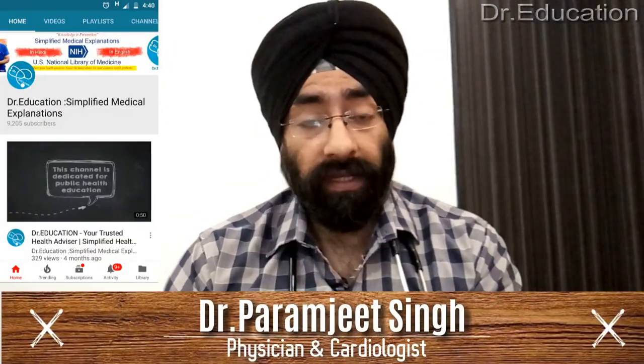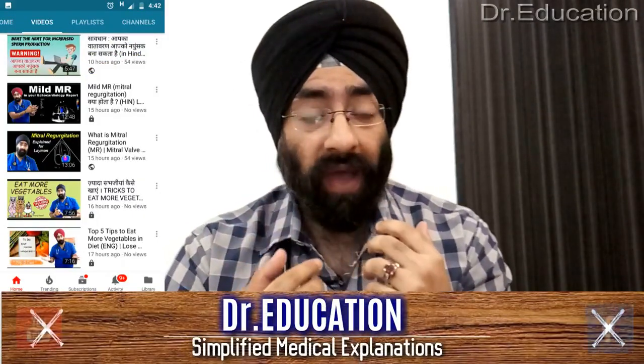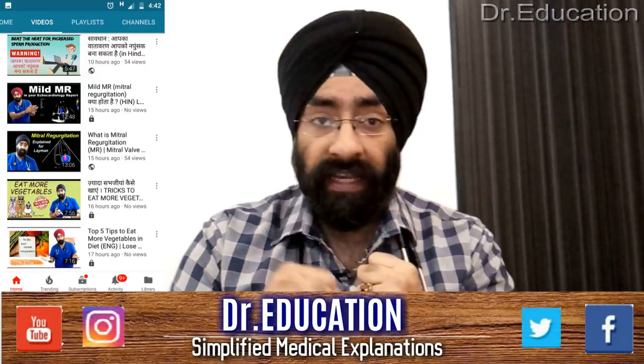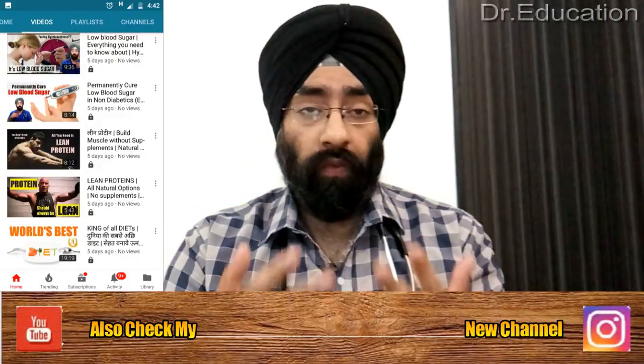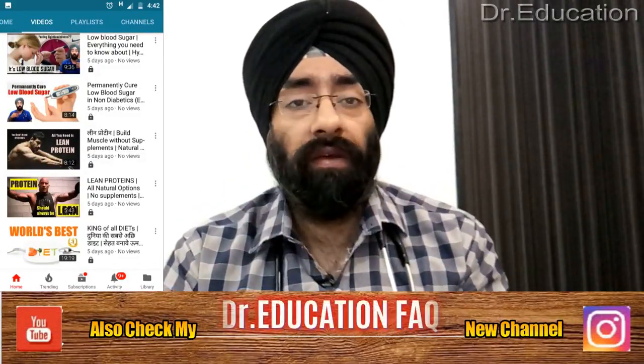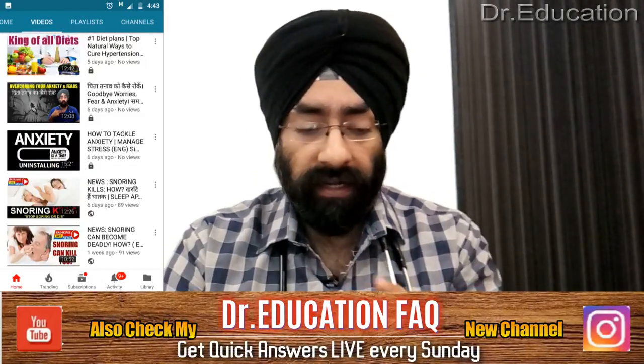Hello everyone, how are you today? I'm Dr. Paramjeet and you're watching Dr. Education. Welcome back to my channel. Today we are going to talk about the numbness and tingling sensations you have in your hands, your feet, or somewhere on your body. Why do you get this tingling numbness? What is the reason for these abnormal sensations?